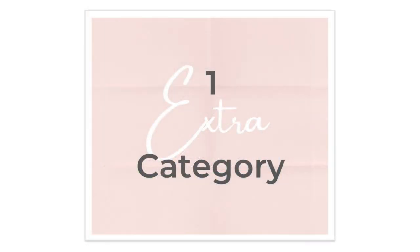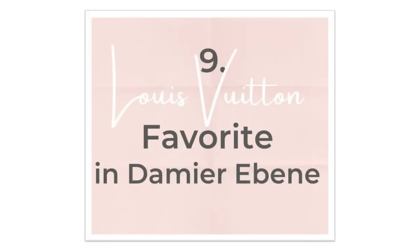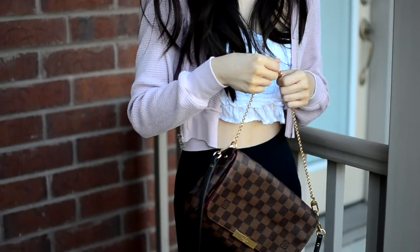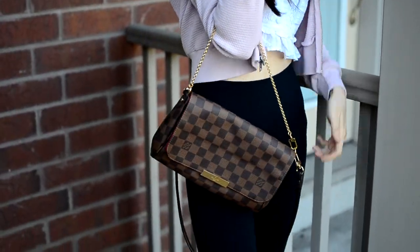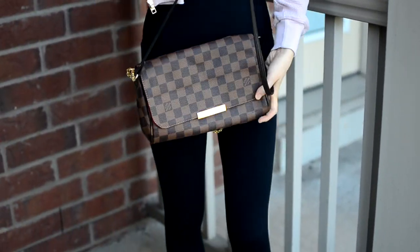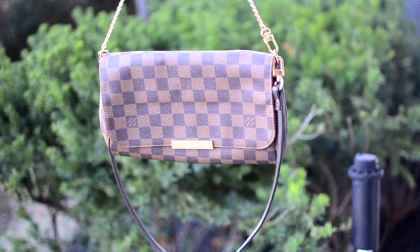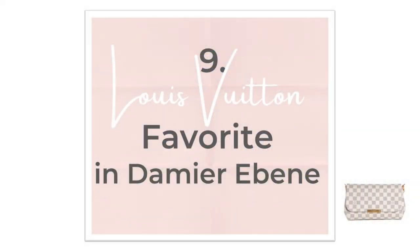And finally, I have one last bag in its own category. Number 9 is the Louis Vuitton Favourite MM in the Damier Ebene print. I like this bag for its easy flap design and roomy interior as an alternative to the pochette, or when I want to carry just one more extra thing that day. Some of you might remember that I once owned the Favourite in the Azur print. I've always liked this bag but I didn't want to deal with the untreated leather anymore, so I got this one. I like this casual, versatile bag.